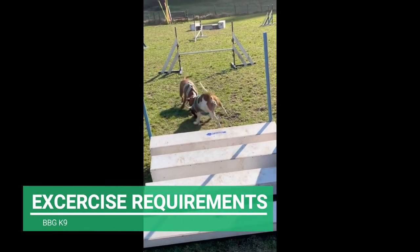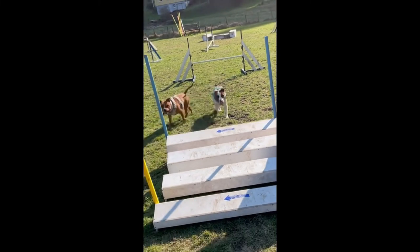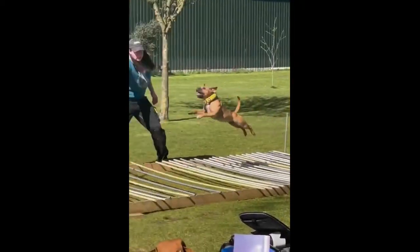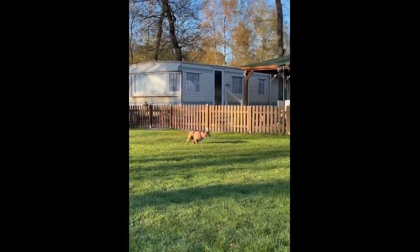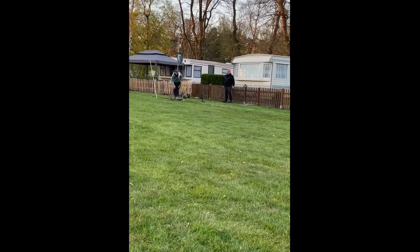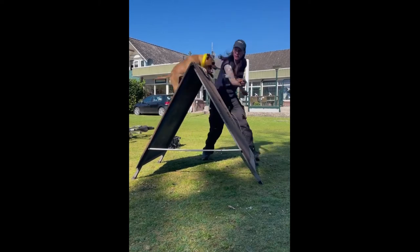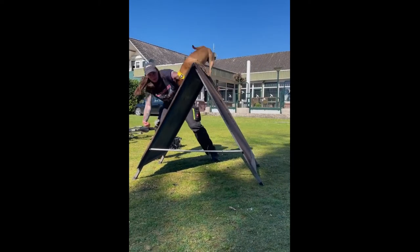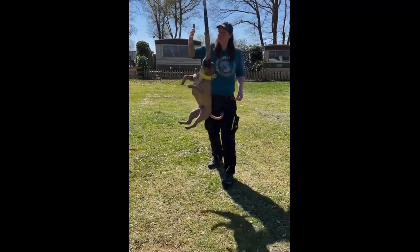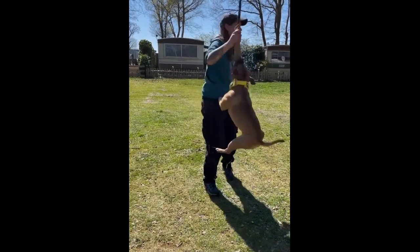Staffordshire Bull Terriers should never be walked off-leash since they can be aggressive towards strangers and will pursue any small animals they perceive as prey. They are unlikely to fare well in dog parks where they are allowed to run free. These powerful canines will need to be trained to avoid pulling on the leash, but they just require minimal maintenance. Because the Stafford is an athletic dog breed with a lot of energy, it needs to be exercised on a regular basis. Give your dog a total of one hour of strenuous walking per day. In hotter weather, be careful not to overdo it, as the breed is often heat-sensitive. Dog sports that challenge them mentally and physically will be especially beneficial to Staffords.